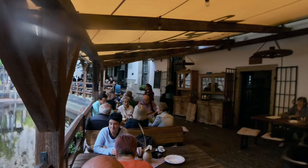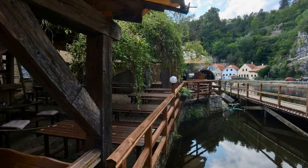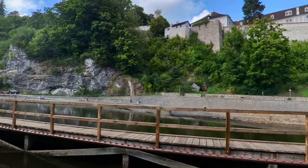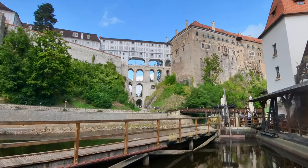We happened upon this delightful little restaurant with benches and tables that sat right on the river itself. We were treated to a wonderful lunch and some very great views of the river, and were able to watch some of the boaters go down the weir to the lower level parts of the river.